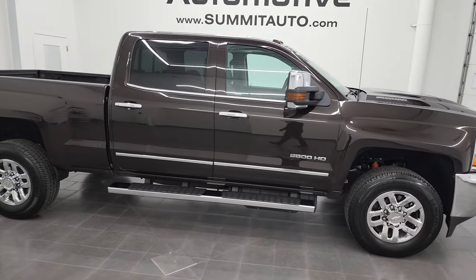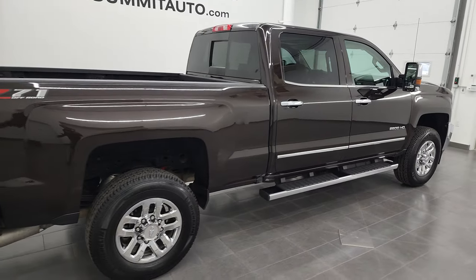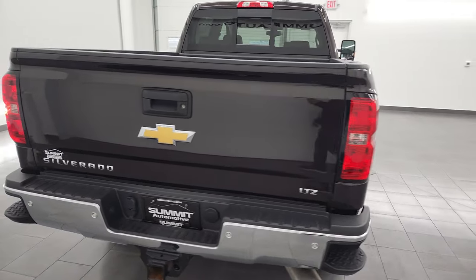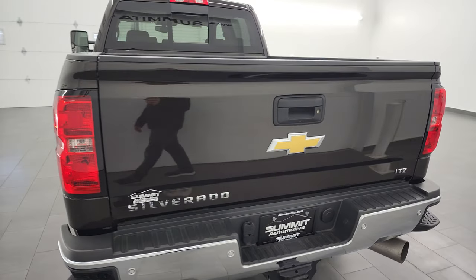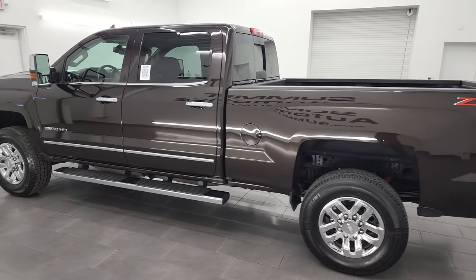Hey, this is Brett, and this 2019 Chevy Silverado 2500 Crew Cab Short Box LTZ Z71 is stock number 13226Z. I am here at Summit Automotive in Fond du Lac, Wisconsin, your new and used heavy-duty truck headquarters.